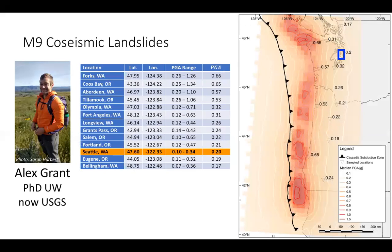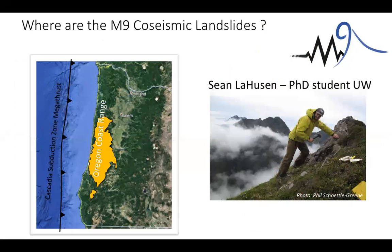Those are some preliminary results from Alex's work. We recognize Seattle is far from the places with highest PGA, and we're really interested in next applying this analysis to places like the Olympic Mountains and the coast ranges, where there is high topography and proximity to the trench. But we don't want to just model and predict — we want to find evidence for previous co-seismic landslides in the landscape itself, and compare those to our models in an iterative process.